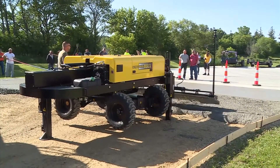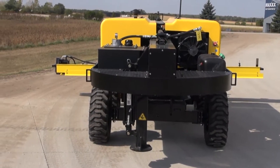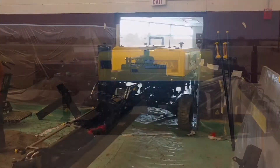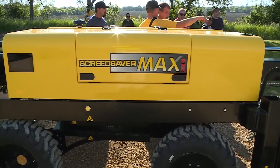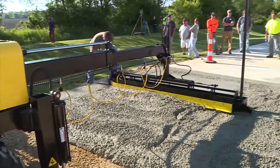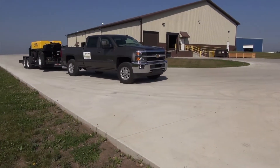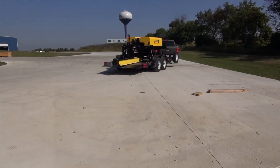ScreedSaver Max Pro is a very compact machine measuring less than 6.5 feet wide, 14.5 feet long, and 4.5 feet tall, guaranteeing you access and operation in the tightest of spaces. Max Pro weighs a little over 5,000 pounds with the screed head attached. Just like all of our ScreedSaver machines, you can haul this machine with a pickup truck and trailer combination, avoiding the huge expense of a tractor-trailer rig and a CDL licensed driver.